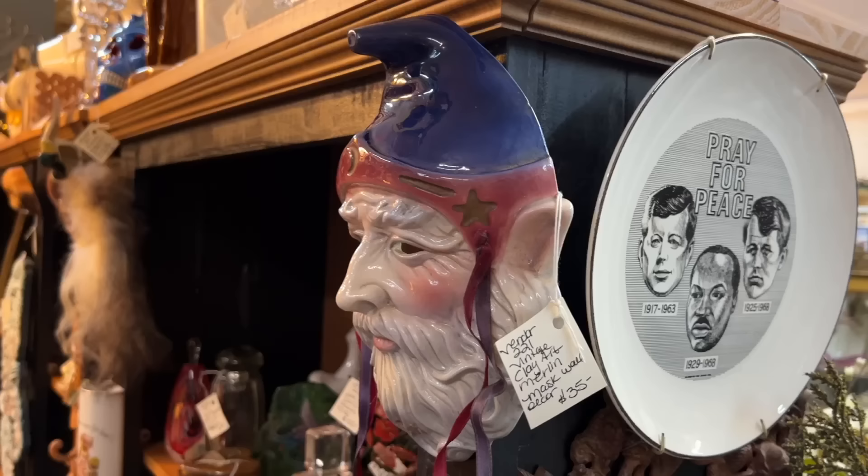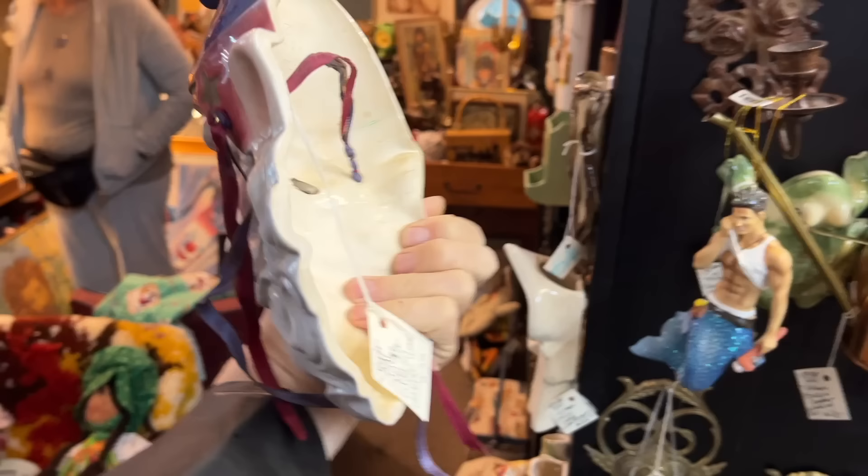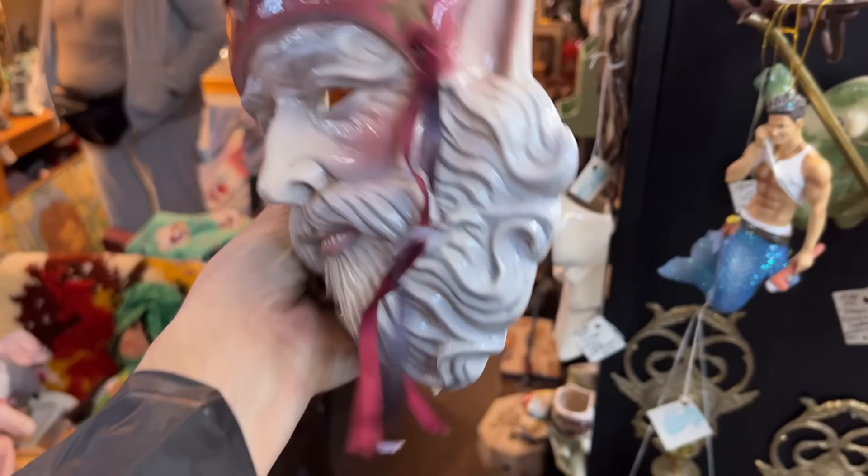This is a company called Clay Art that was out of San Francisco in the 1980s, and most of their masks are women and they're starting to be very popular, but this one is Merlin the Magnificent. They generally have these ribbons, they're often marked, and they were made in the U.S. originally — and the USA ones are the ones people are starting to collect. This one is priced at $35.